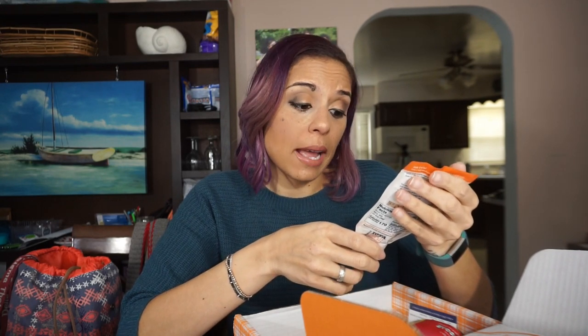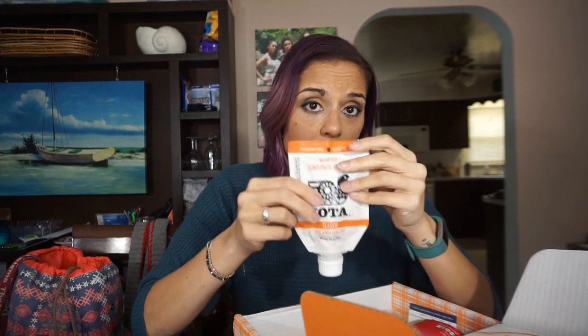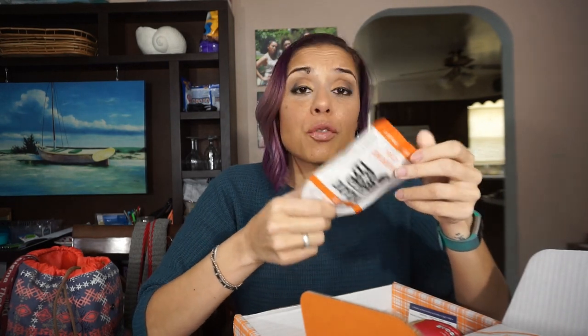Oh, is it Iota? I oughta eat some of these. So, roasted sunflower kernels in the classic pink Himalayan salt flavor. Packaging question mark, but I'm not mad. Why would you choose to package them this way? I guess for this very reason — because I'm talking about it. Why do we need the screw bottom? These are just sunflower seeds, there are two and a half servings per this pouch, and three net carbs per serving. That tracks pretty well. Cute packaging.